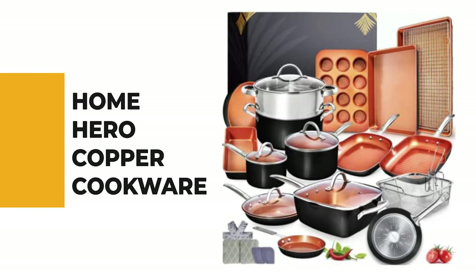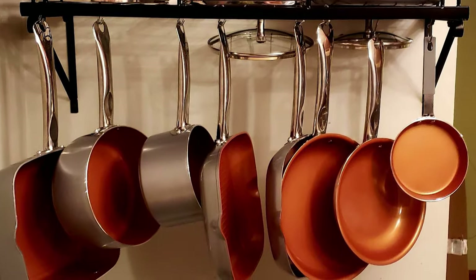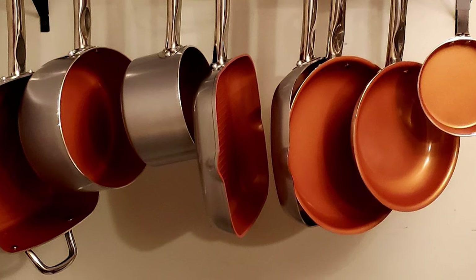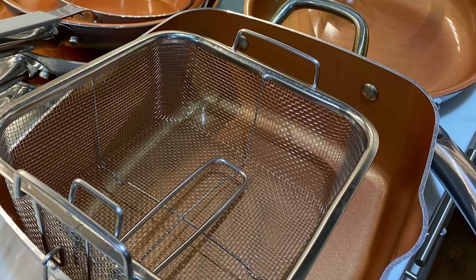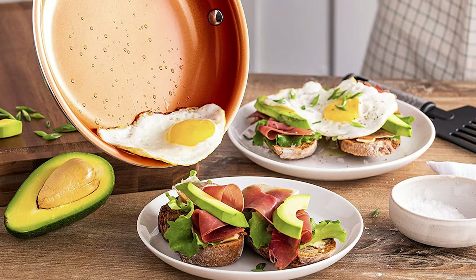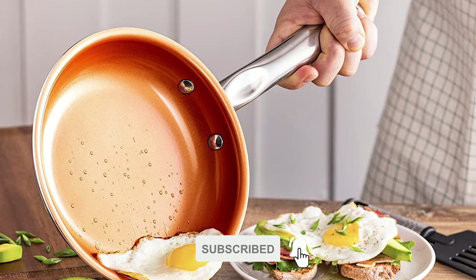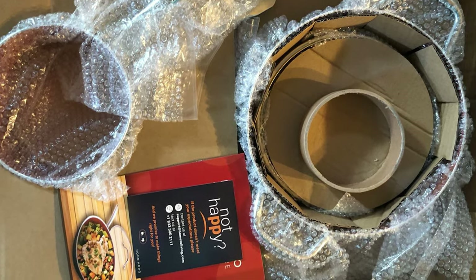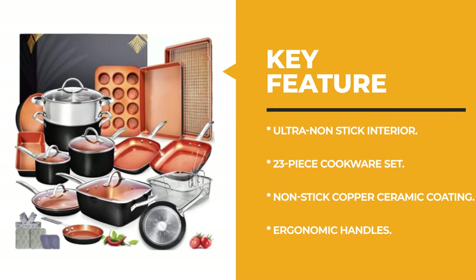Number 6: Home Hero Copper Cookware. The ultra non-stick ceramic interior of the pans in this set is designed for maximal and even heat transfer. It is durable and lasts longer than standard non-stick coatings — no chipping, peeling, or flaking. The pieces in this set are heavy duty, meaning they will never warp, and the ergonomic handles are designed to maximize airflow so they do not conduct heat.